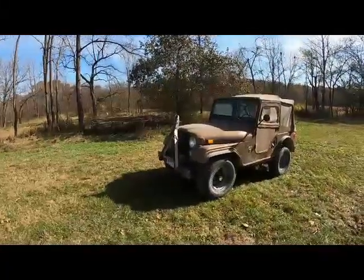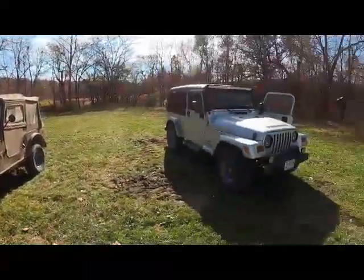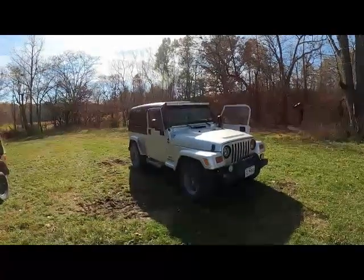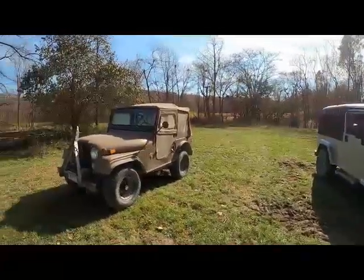Hey, it's Matt from McGee Farms and a lot of y'all know I'm kind of a little bit of a jeep nut. I've got my LJ Unlimited, also I've got a CJ5, a CJ7, and a Toyota FJ40 that we play with on the farm.